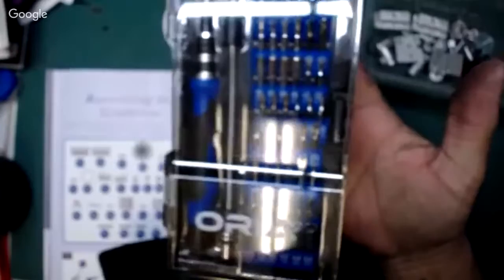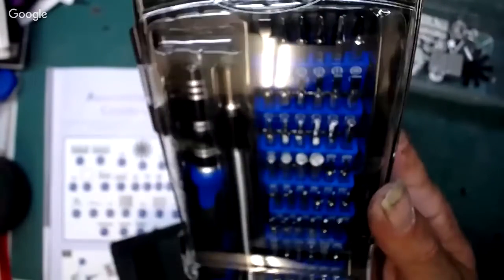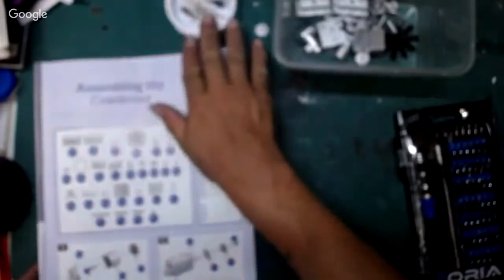I am going to get my brand new screwdriver set out on Horlicks's recommendation. I genuinely have no idea how good this screwdriver is or isn't and I'll be able to tell you at the end of the show. Shall we begin? Let's do that.